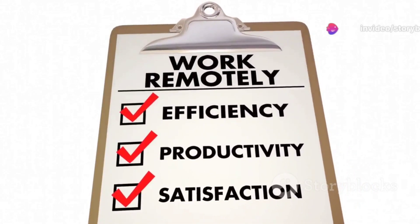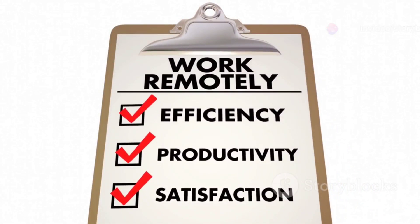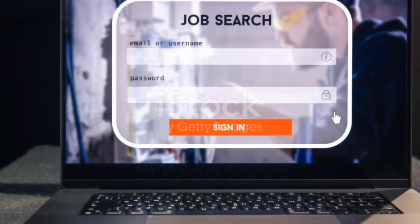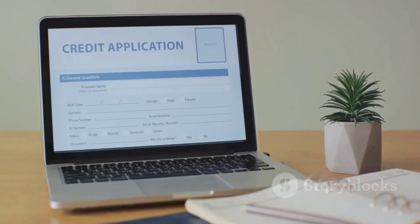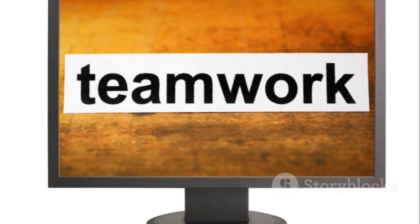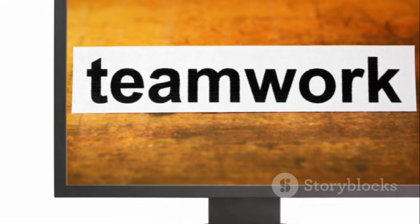So, ready to multiply your potential with us? If you're nodding in agreement, then it's time to take action. Find the application link in the description and start your journey with Multiplier Technologies today. We're excited to see what you'll bring to our team.